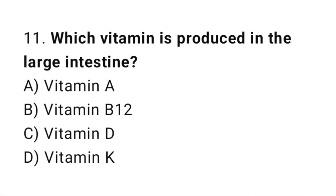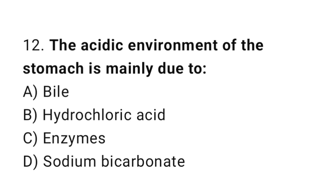Q11: Which vitamin is produced in the large intestine? The correct answer is D, vitamin K. Q12: The acidic environment of the stomach is mainly due to? The correct answer is B, hydrochloric acid.